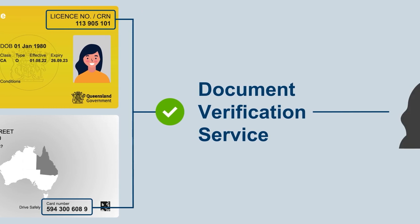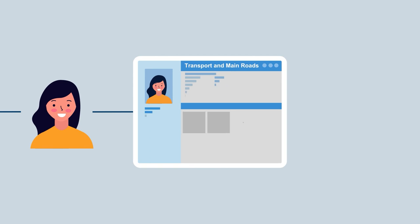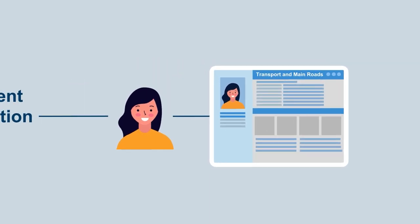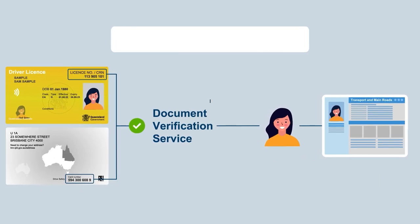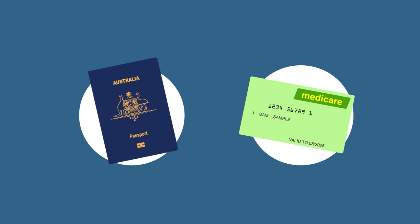The DVS is the service that organisations use to confirm your identity by verifying your details against TMR records. The DVS is managed by the Department of Home Affairs and also validates other government-issued products like passports and Medicare cards.